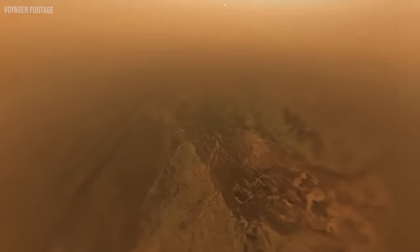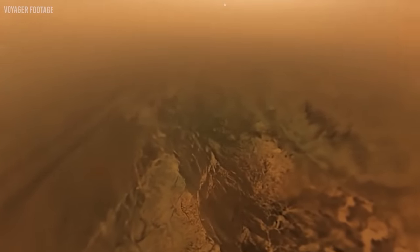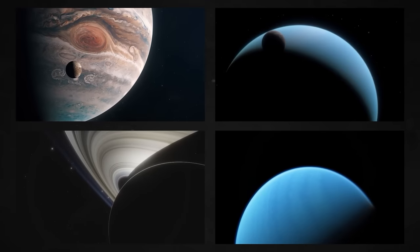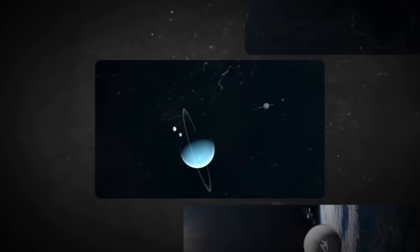Voyager 2 was more like a finisher, continuing from where Voyager 1 had left off. Eventually, Voyager 2 joined Voyager 1 in interstellar space, never to return. These two probes are beginning to make some shocking discoveries that scientists just can't wrap their heads around. Going through the edge of our solar system, Voyagers 1 and 2 moved in different directions.